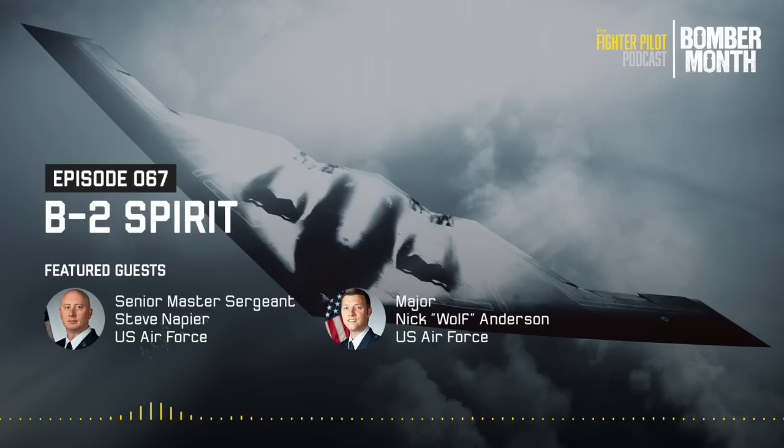Today the Fighter Pilot Podcast is at Whiteman Air Force Base in central Missouri, joined by two gentlemen to talk all about the B-2 Spirit. First, Senior Master Sergeant Steve Napier is here to discuss the behind-the-scenes maintenance side of the B-2. Also joining us is Major Nick Anderson, call sign Wolf.